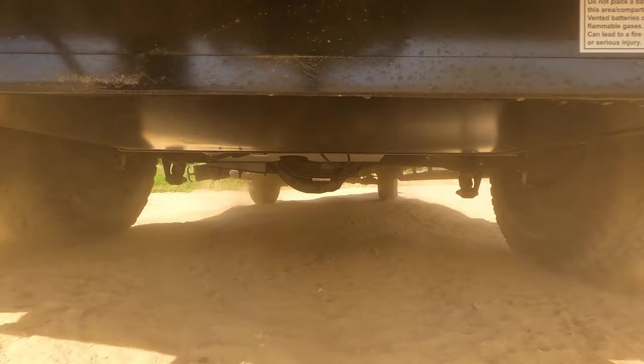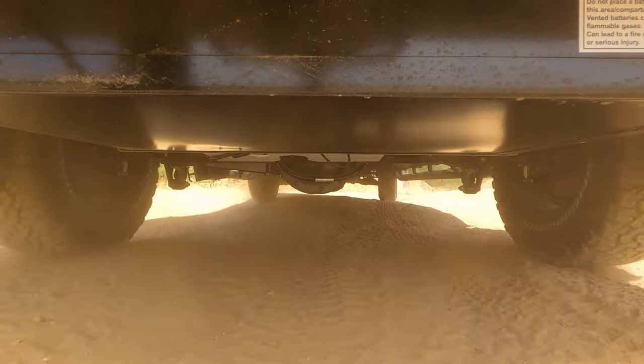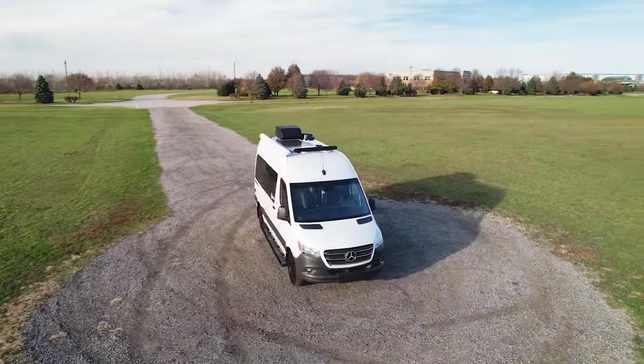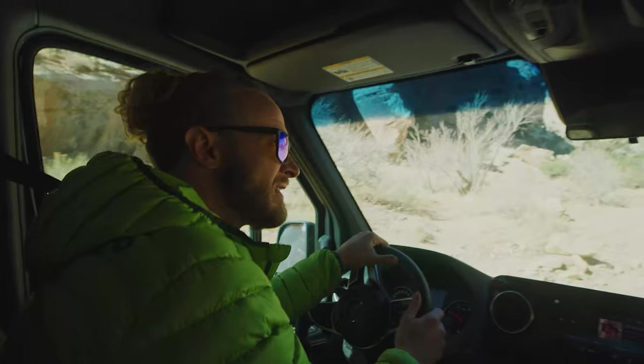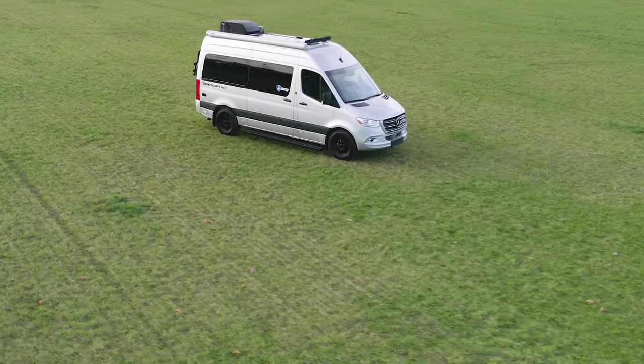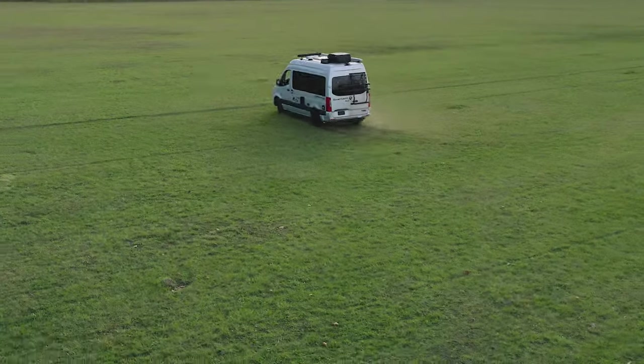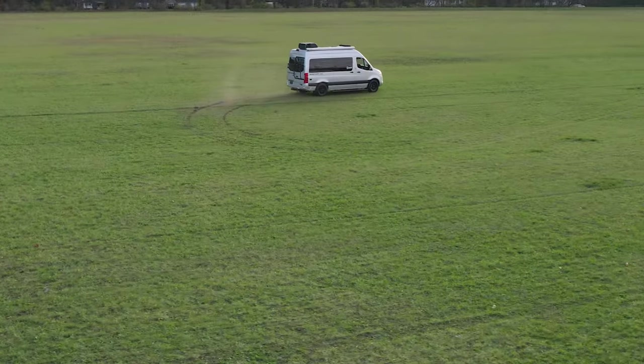And without the front differential and all the mechanics that go along with it, not only does that mean less maintenance, but now that the steering and the drivetrain are separate, we're talking ride comfort, some pretty agile handling for a van, and you get a smaller turning radius, which is great for city driving and parking.